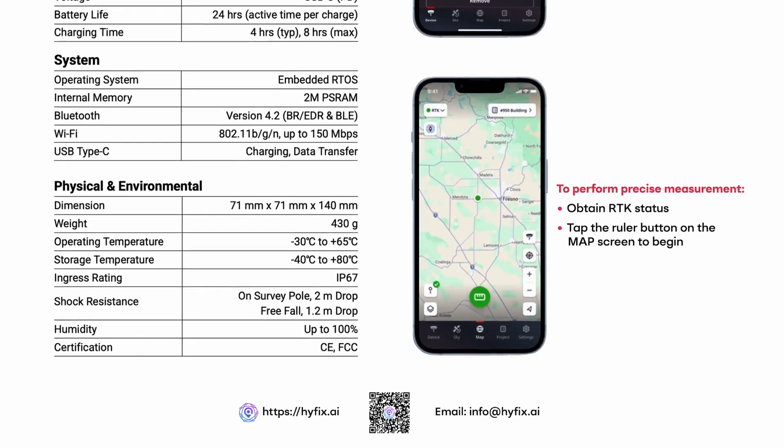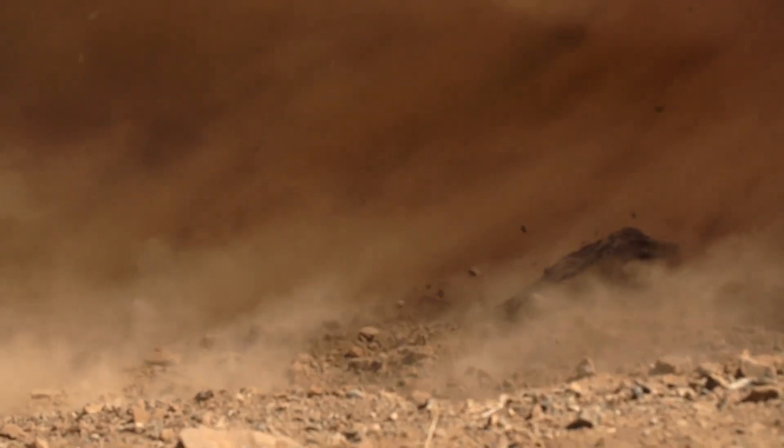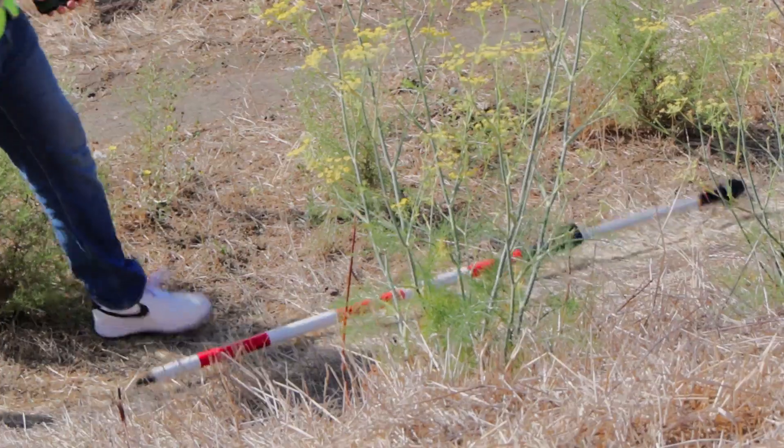Designed for the toughest jobsites, GeoMeasure is IP67 rated to handle everything from dry, dusty days to muddy grounds. Tested for 2-meter drop protection, it keeps performing in any condition.